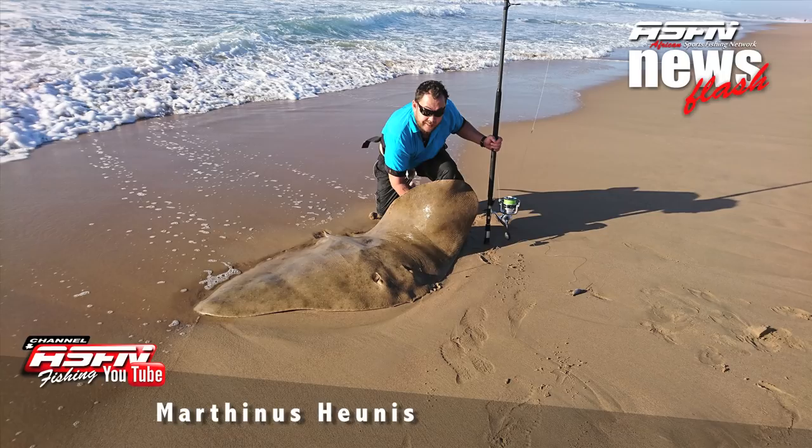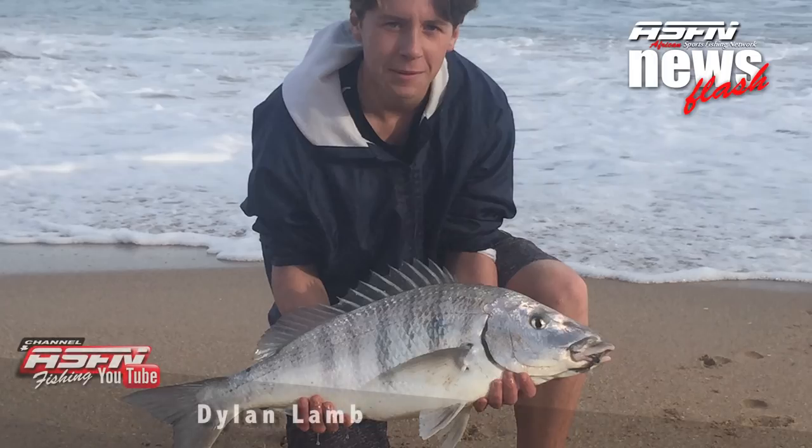Next up, Martinez got a really nice diamond skate of 195 centimeters — that's just over 68 kilos — and he got that on the south coast at a spot called Black Breakers.